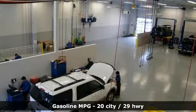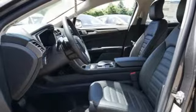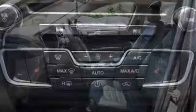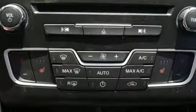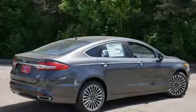Technology works for you with the MyFord Mobile and MyKey, while the rearview camera, SOS post-crash alert, and personal safety system work to keep you safe. Choose to infuse fun in every trip, every day. Take this Fusion for a test drive.